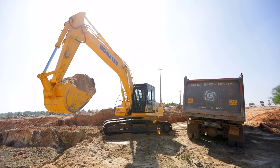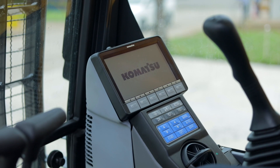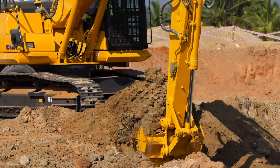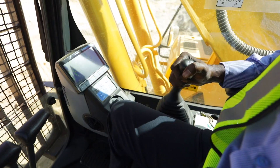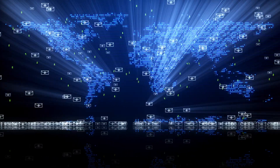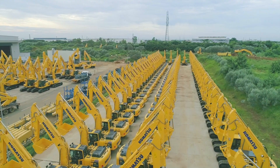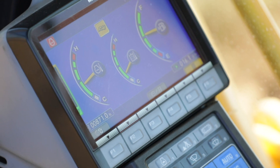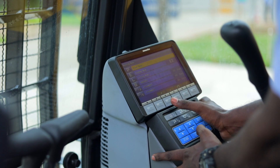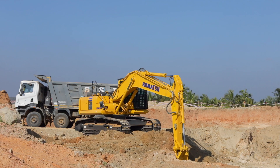This excavator features the latest Comtrax, Komatsu's remote monitoring and machine management system. With the help of Comtrax, the entire machine works as an interconnected system. Comtrax enables tracking your machine's performance and health remotely from any corner of the world. This detailed information helps create an optimum strategy for your fleet. The large high definition LCD monitor enhances the PC-210-LC-10M0's operations such as operating mode, eco-guidance, maintenance information, abnormalities reports and much more.